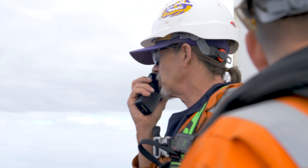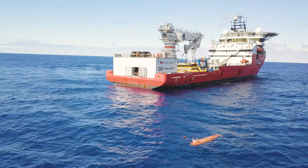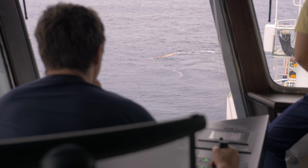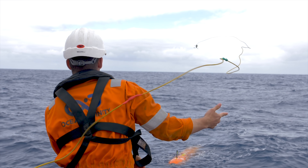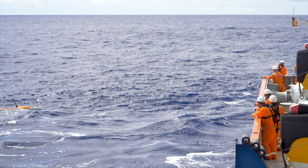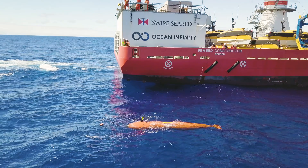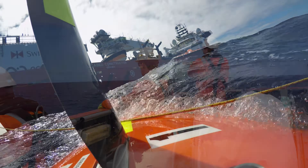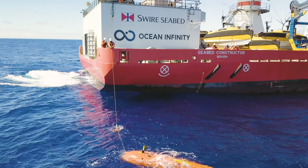Once we're ready to recover the AUV, we establish communications with it, drive it back up, and bring it to the surface — the recovery process is done on the back deck. We'll receive a message from the AUV letting us know it's completed its mission. We'll go to that known location, drive it up to the surface, and attach a line to it. We have two ways to grapple the AUV: a PLT gun that uses compressed air to shoot the grapple out when the AUV is further away, or a hand grapple that we throw to catch the recovery nose when the AUV is close to the ship. We have about 30 meters of line that comes out of the nose cone.